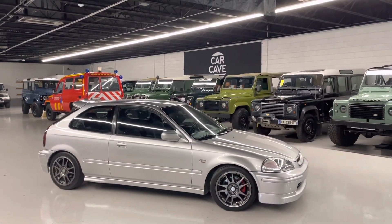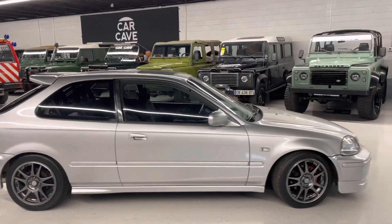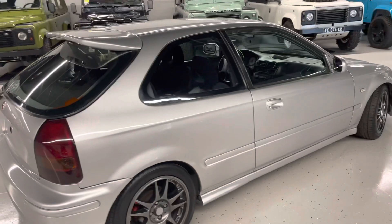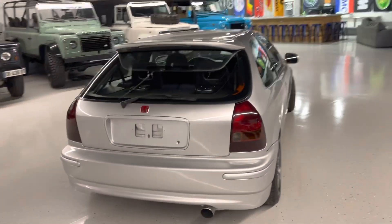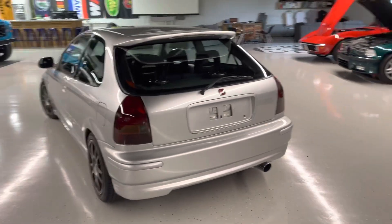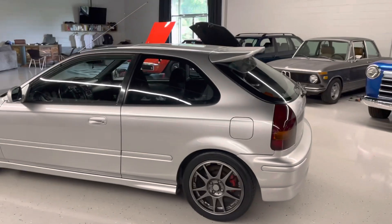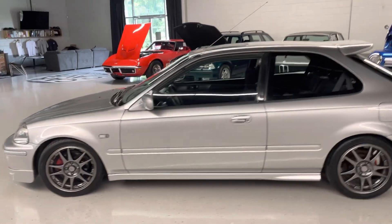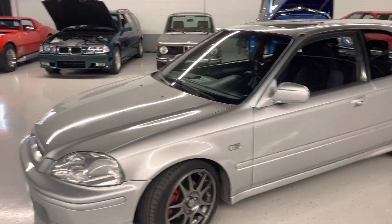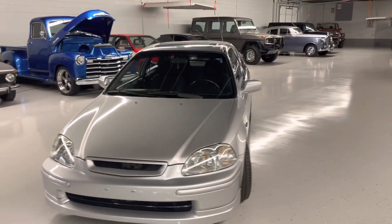Starting off Saturday morning with a 1997 Honda Civic — we're just going to do a walk around. It is Vogue Silver Metallic. It's an EK4 model, so it has the B16A2 five-speed manual. Great little car, has a little bit of body kit on it, aftermarket wheels. Came from a dry climate, so there's no rust issues.